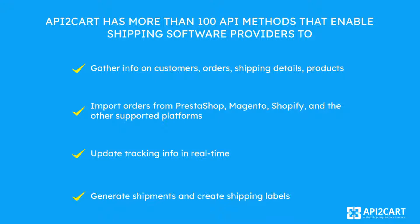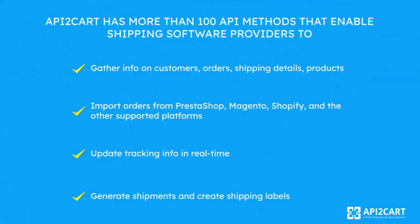API2Cart has more than 100 API methods that enable shipping software providers to gather info on customers, orders, shipping details, and products. Import orders from PrestaShop, Magento, Shopify, and other supported platforms. Update tracking info in real-time. Generate shipments and create shipping labels.